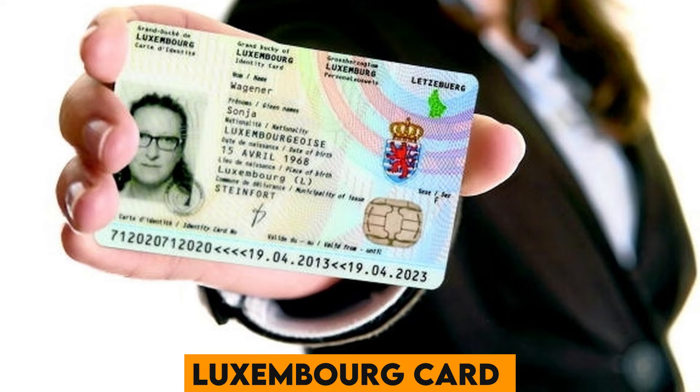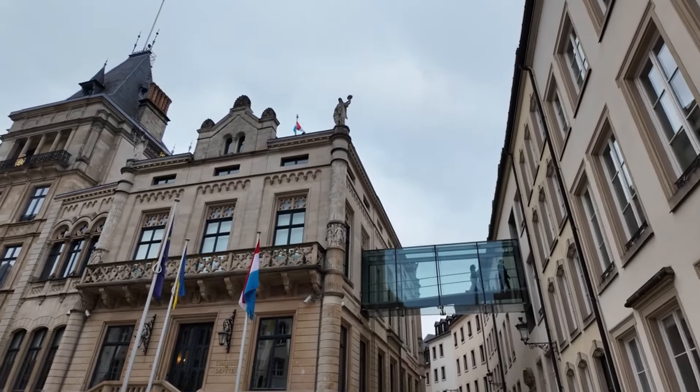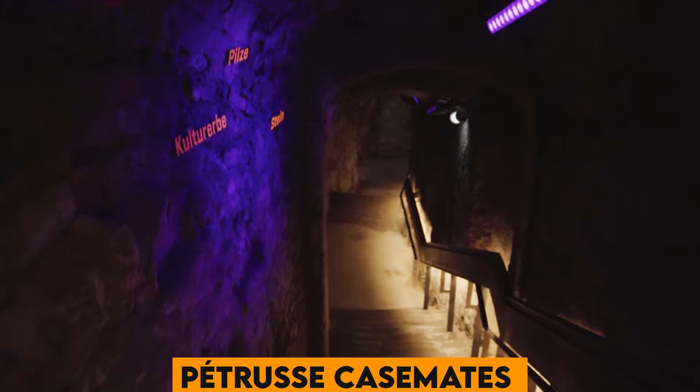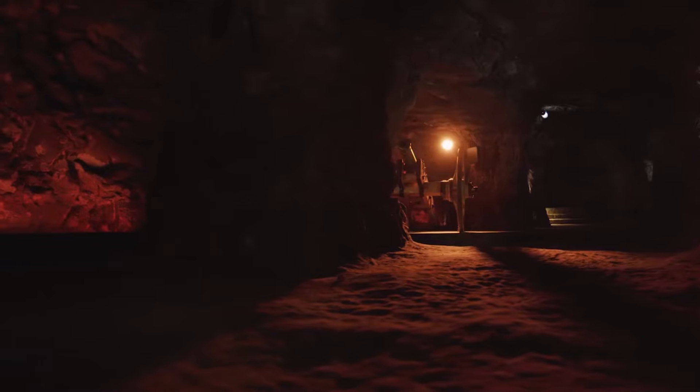Number 47. The Luxembourg Card offers tourists free access to over 60 museums and attractions, along with free public transport, making it a valuable asset for exploring the country. Number 48. The Pétrusse Casemates are ancient underground fortifications that provide a glimpse into Luxembourg's military history and offer intriguing guided tours.